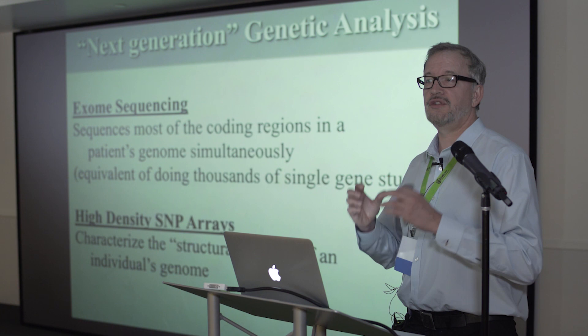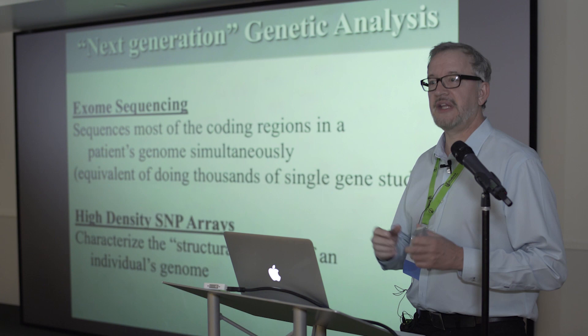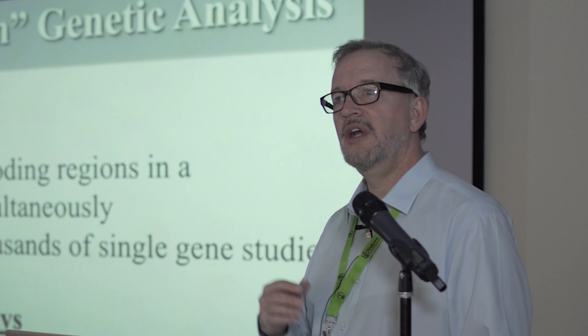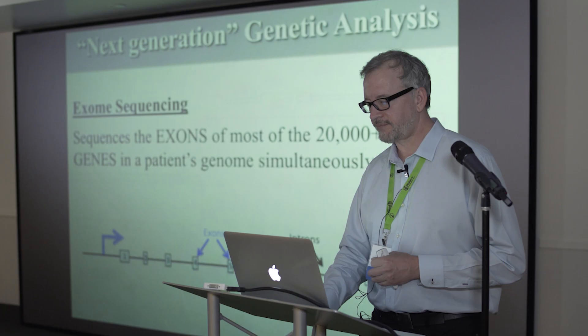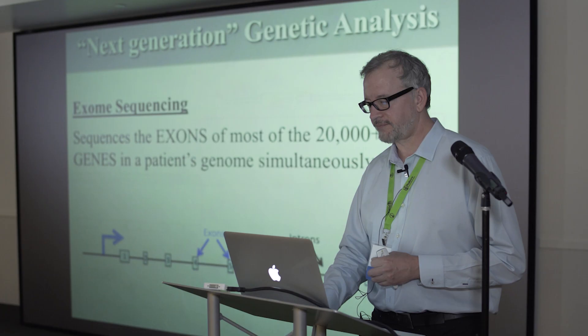A high-density SNP array is where you're looking at the structure of the DNA, looking for pieces of DNA that are missing or duplicated. Together, one evaluates the structure and the other evaluates the sequence. We oftentimes do the SNP array first because it's easier and faster, and then subsequently do exome sequencing if the SNP array is not productive.